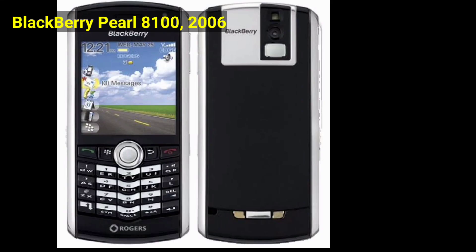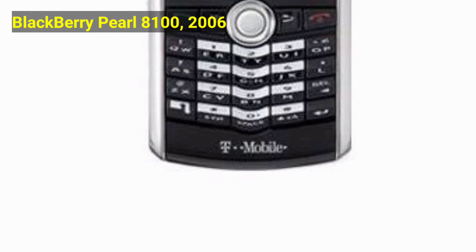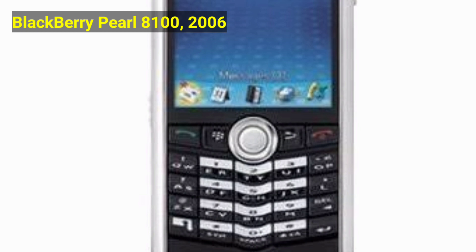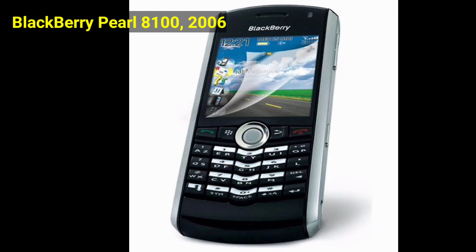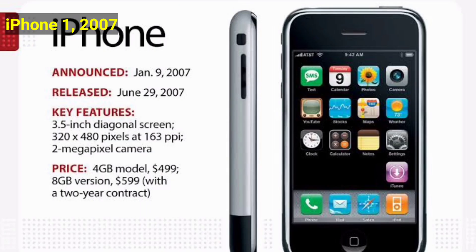The implementation of 3G took download speeds up to 2 Mbps in March 2003, with Three being the first to offer the service in the UK. RIM brought mobile email to the masses with its range of popular BlackBerry devices, like the 8100 Pearl.